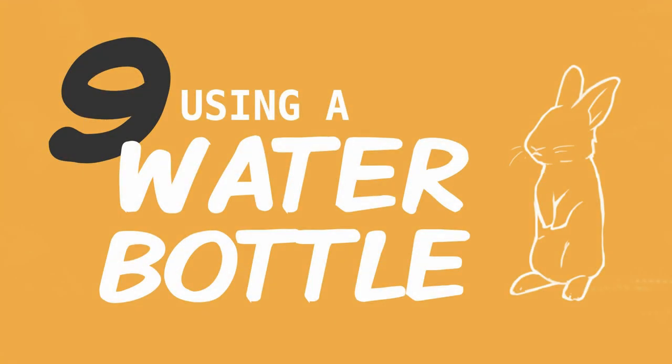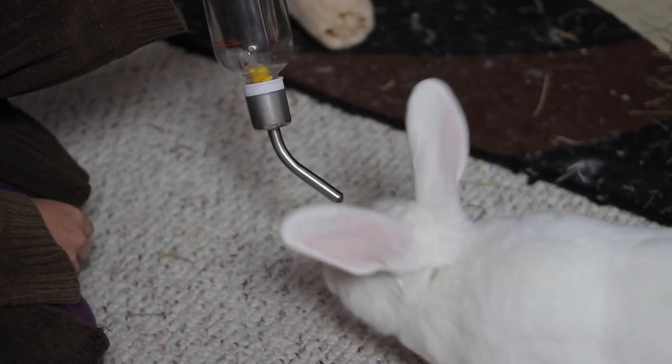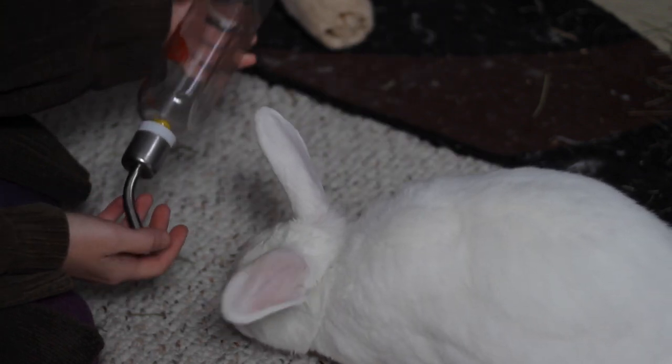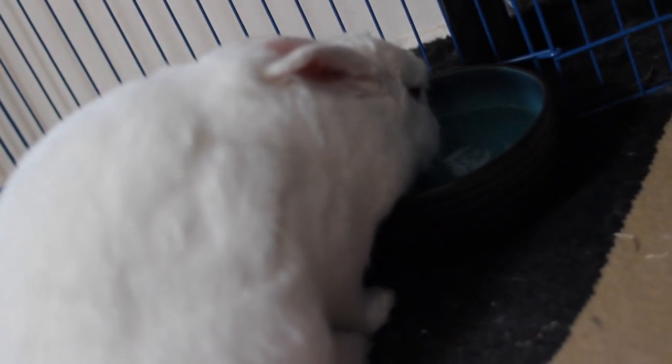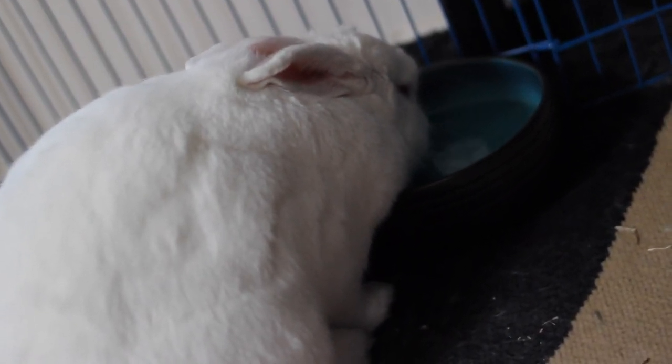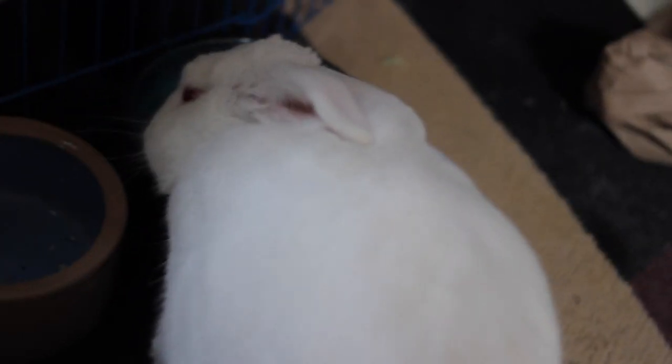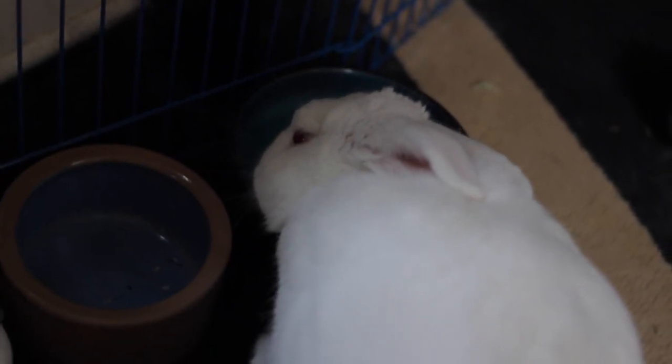Another common mistake is using a water bottle for your rabbit instead of a bowl. Bowls are much better for rabbits — it's a more natural way for them to drink and makes it easier for them to stay hydrated. A bottle bottlenecks the amount of water they're able to get. You want to get a heavy ceramic bowl so your rabbit won't be able to flip it over. The only time I'd recommend a bottle is if your rabbit keeps flipping every bowl, because it's better for them to have some kind of water than none at all — just make sure you get a large water bottle with a bigger spout.